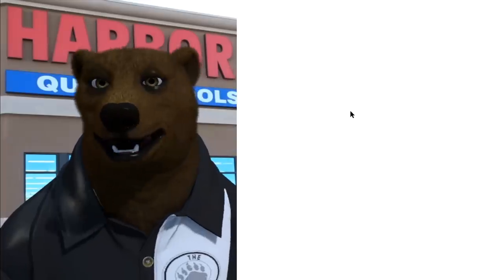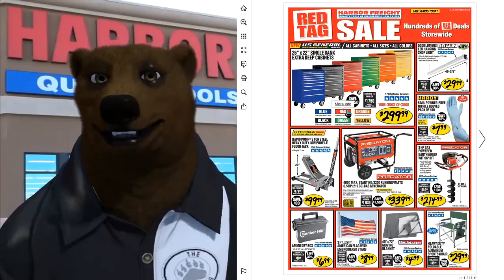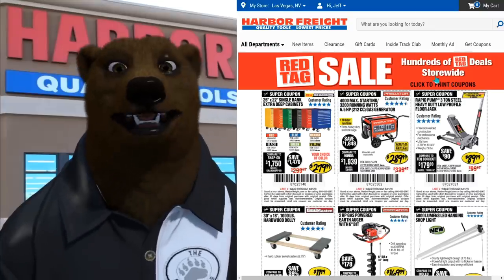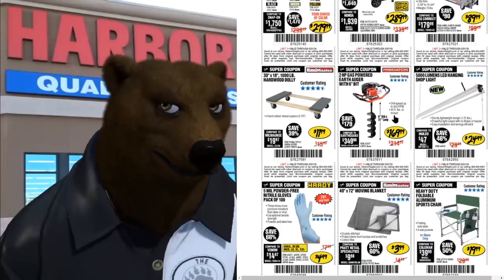The monthly ad looks pretty much the same as usual — it goes into a PDF reader, so that hasn't changed. The Get Coupons section shows the typical ongoing red tag sale coupons.